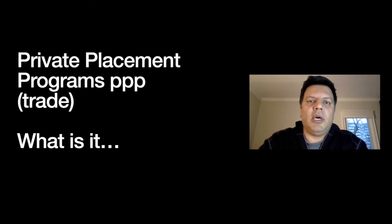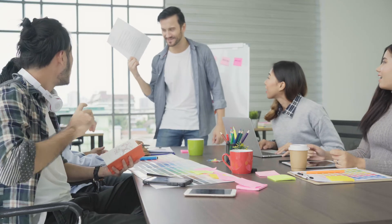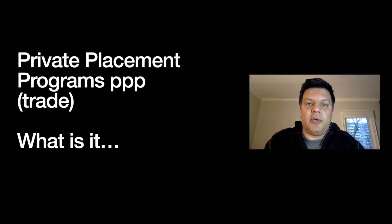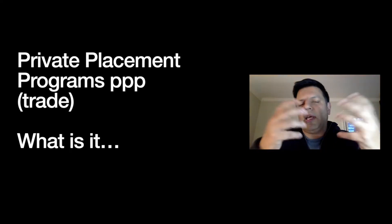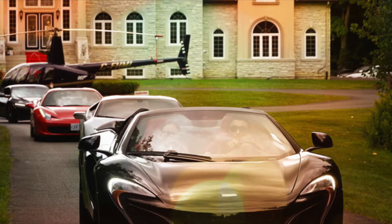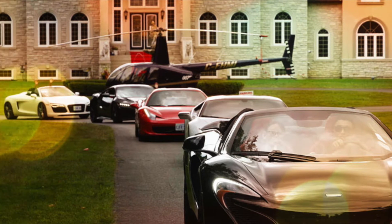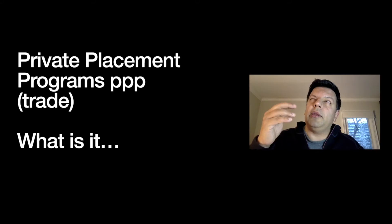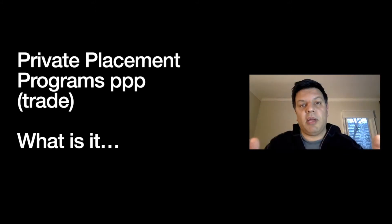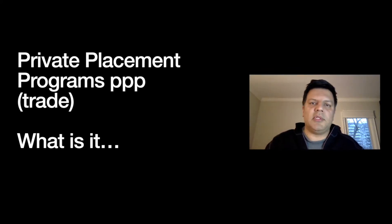Private placement programs — what are they? I've got a one-hour video on our website at LandCredit.ai where I show you how $50 million can turn into $9 billion using credit markets. I provide three customer walkthroughs in a private placement program so you can see what the process of getting in looks like, and if you subscribe to my YouTube channel you'll see various documents and how to fill them out.